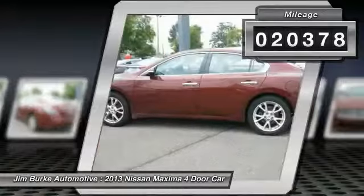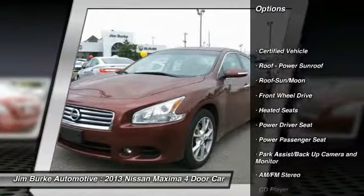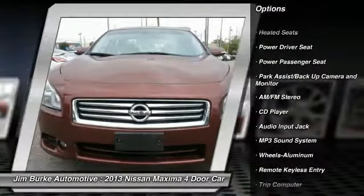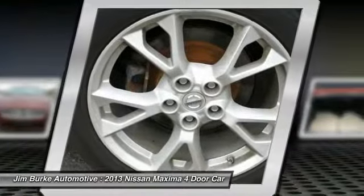Here are some of this vehicle's great options: anti-lock braking system, traction control, power passenger seat, heated seats, moonroof, air conditioning front, power steering, aluminum wheels, cruise control, FWD.